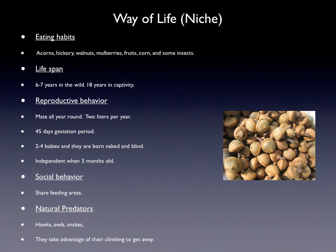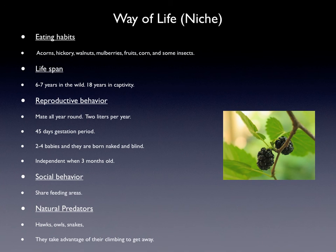Their way of life — their eating habits: they eat acorns, hickory, walnuts, mulberries, fruits, corn, and some insects.